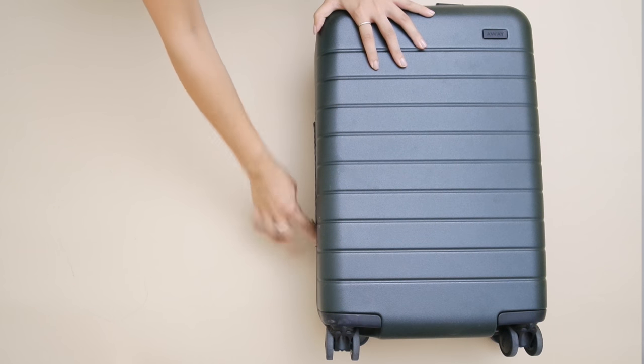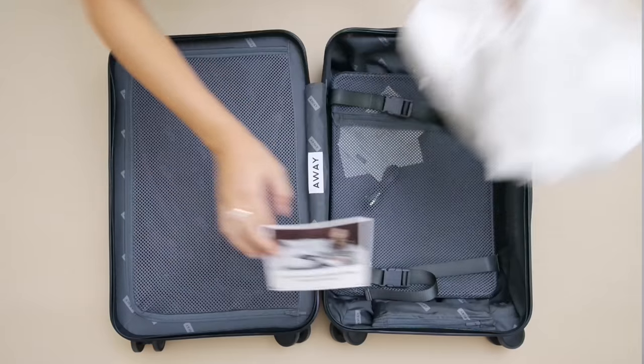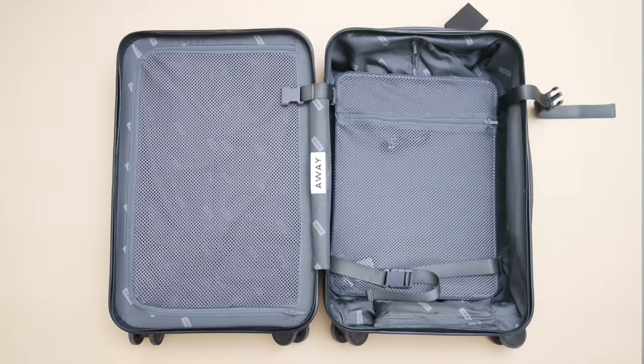Today, I'm using my Away luggage. It has a lock combination, it's really, really light, and it has these great compartmentalization options. So I'm going to show you guys later.